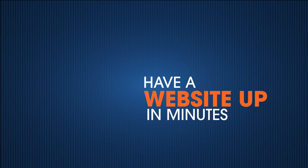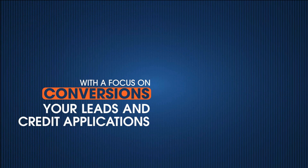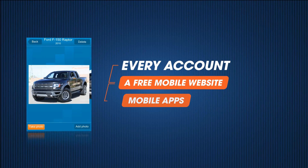Have a website up in minutes with our custom themes. With a focus on conversions, your leads and credit applications are dropped into the MotorLot application ready to close. Every account includes a free mobile website and mobile apps.